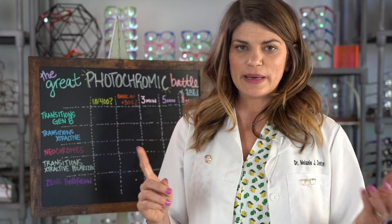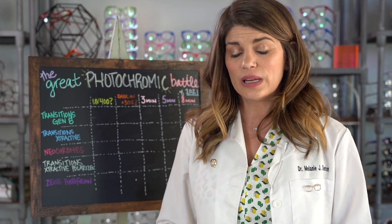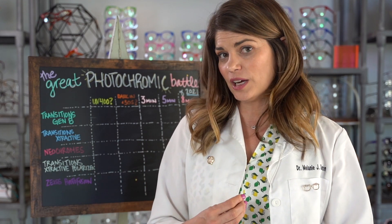So the three brands we're testing today are the Zeiss Photofusion, the IOT Neochrome, and Transitions. We're going to find out how quickly they turn dark, how much UV they protect against, and how long they take to get clear inside again. There are more photochromics on the market — VSP has their own house brand, there's Hoya, and many more — but this is a representative sample comparing a house brand, Zeiss, and Transitions.